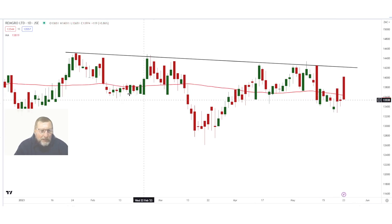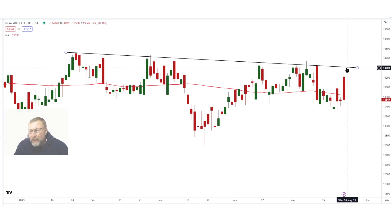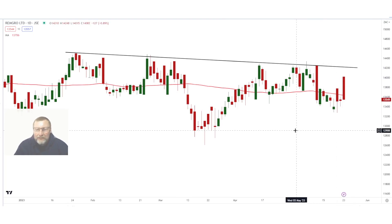As we've seen in the past, RemGro always trades along this 50-day moving average. What I like about it: there's the left shoulder, there's the head all the way from there to there, and there's the right shoulder — it's building on the right shoulder right now.